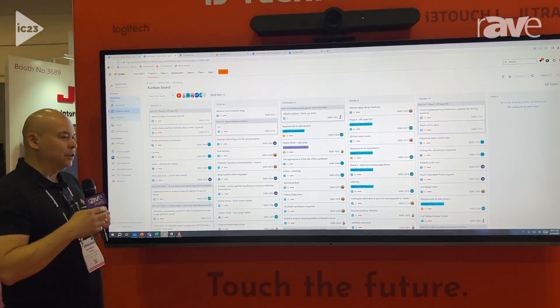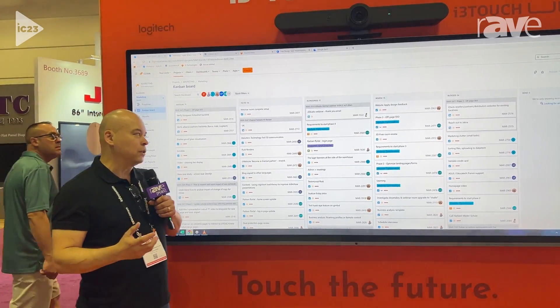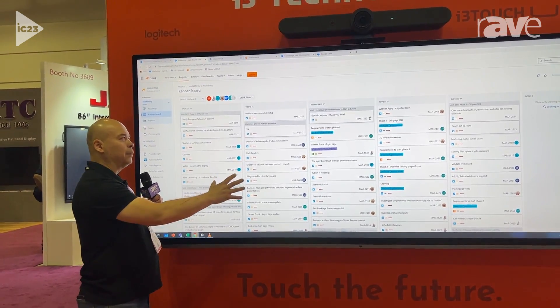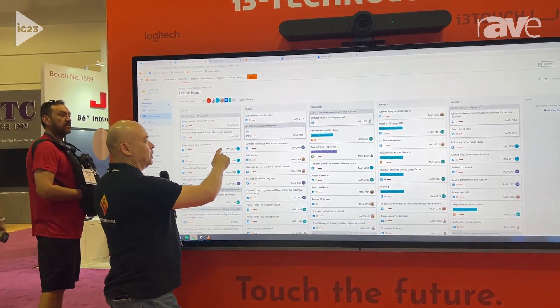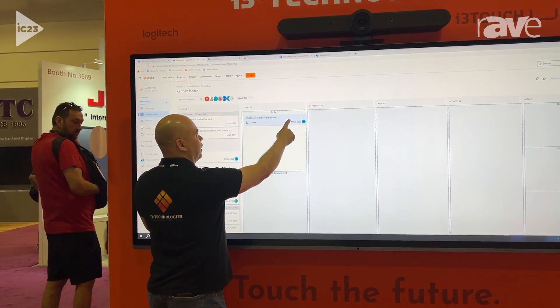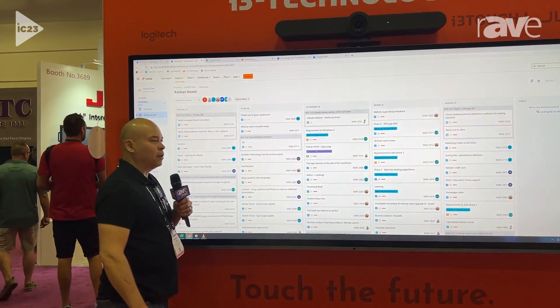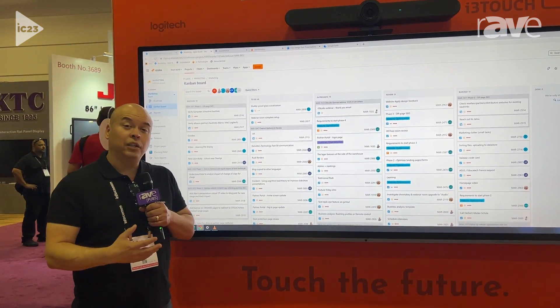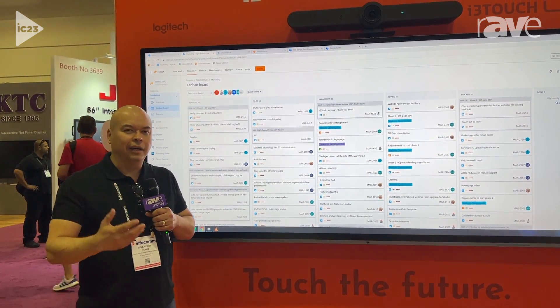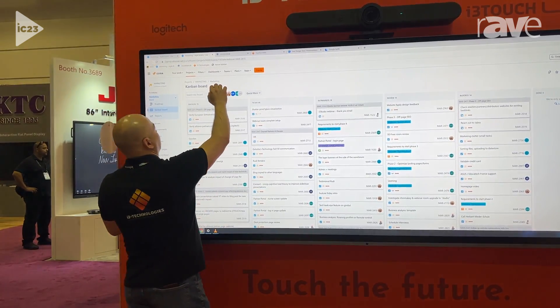If you're into design thinking or project management, you might be working with Kanban boards. As we're showing here with Miro or Jira, being able to simply change the status of each one of those cards really helps teams to be much more agile during meetings — as opposed to just talking and discussing actions, you can actually get that work done in real time.